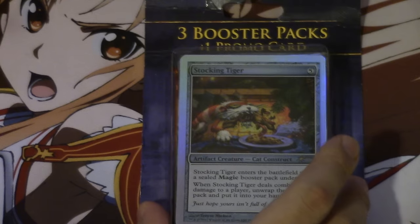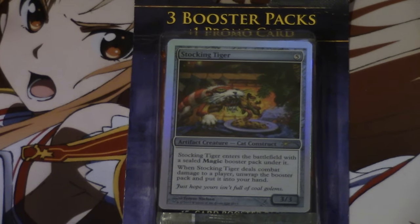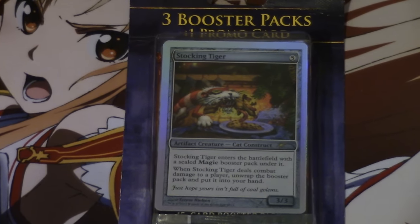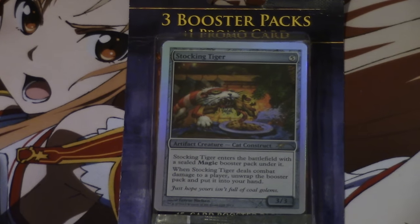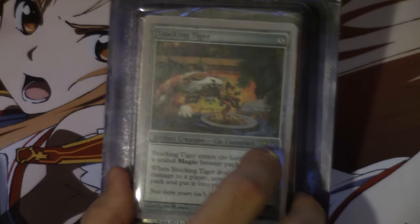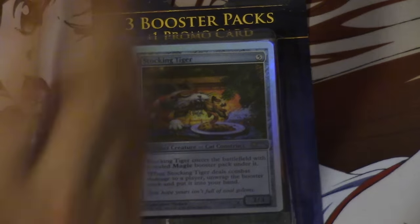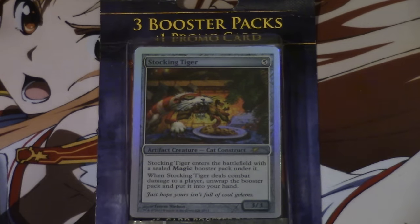Today I'm going to talk about this misprint, mispackage. I'll tell you how to go out and find them, where my subscribers are finding them, and how many they are finding them. Essentially, these are a lot more common than I first realized when I made that first video. All of these packages have a misprinted stocking tiger — it's not one or two stocking tigers throughout. All of the packages have no date on them, which is kind of interesting but it makes it more common.